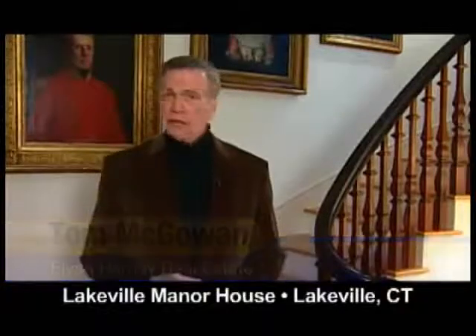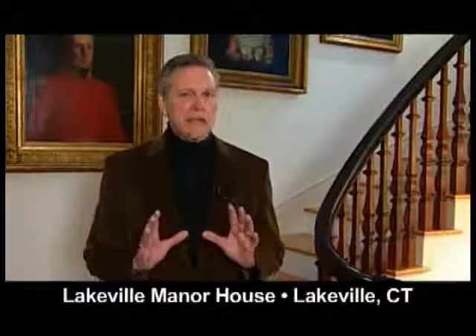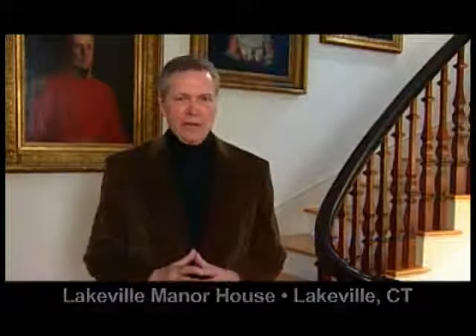Hello, I'm Tom McGowan with Elise Harney Real Estate. Welcome to this splendid manor house with over 8,000 square feet on over 20 acres of manicured grounds and some of the most spectacular views to be found anywhere. Join me as we explore the house and the grounds.